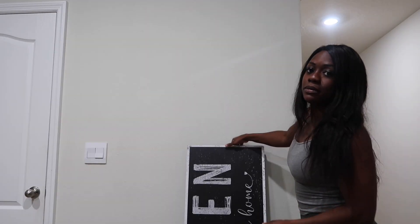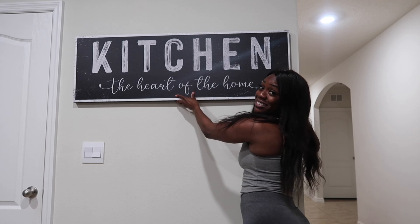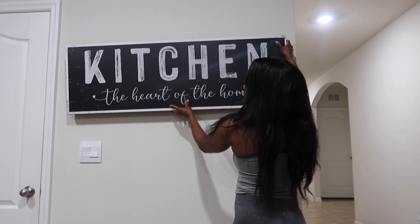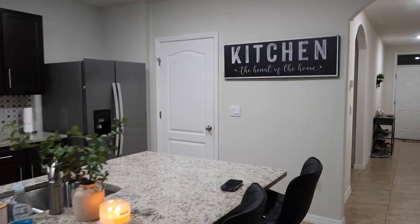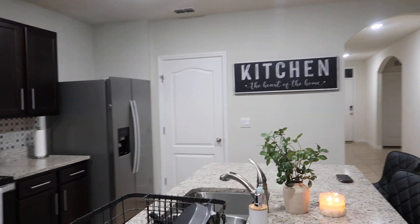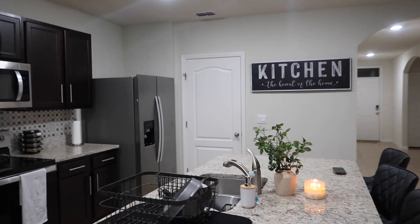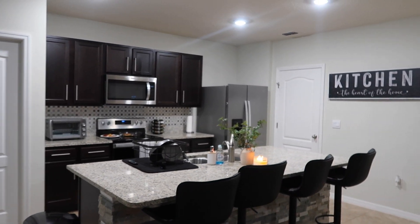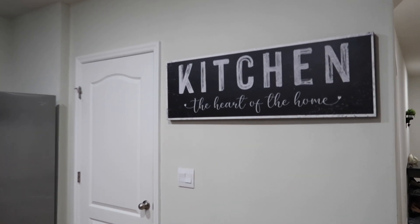I'm going to put it like this, right here. I'm going to use a little magic to put it up. This is just so perfect, guys. Look at that. That just ties in my kitchen beautifully. I am just loving it. Kitchen is the heart of the home — so true.